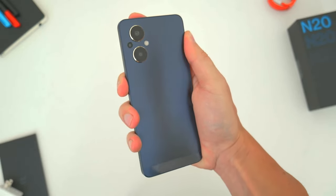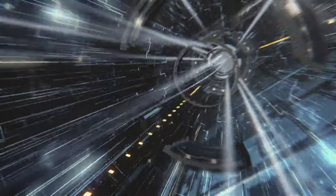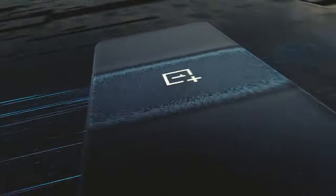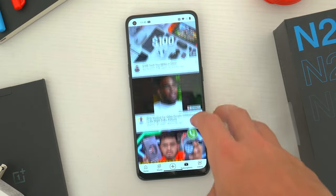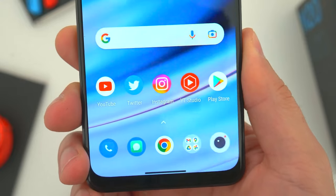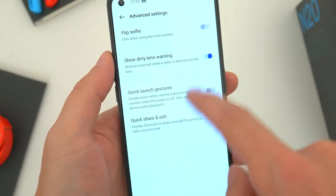The OnePlus Nord N25G is a highly affordable phone with an excellent display and good quality camera, long-lasting battery, and fast charging support — an excellent choice for those seeking a mid-range phone without spending a fortune. Its 6.43-inch AMOLED display is bright, colorful, and offers excellent image quality with a 90Hz refresh rate for smooth and seamless visuals. The 4,500 mAh battery supports 33W fast charging, lasting all day and fully charging in just 30 minutes. The camera also offers 4K video recording.